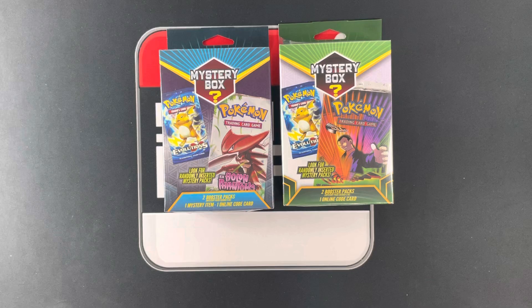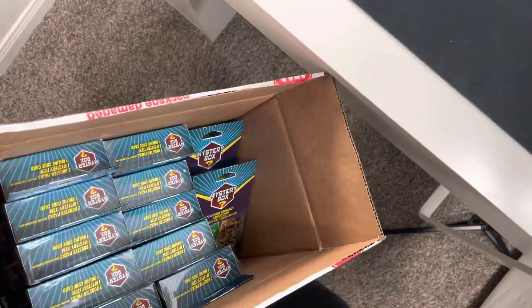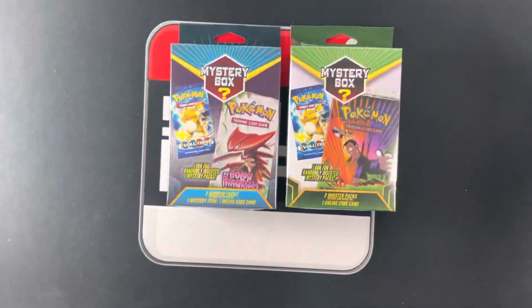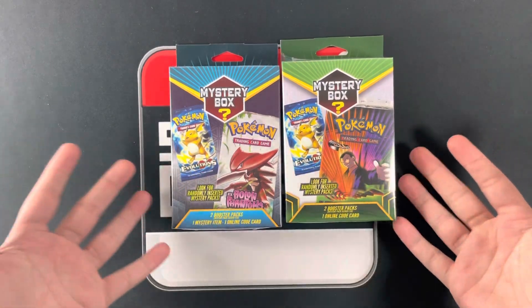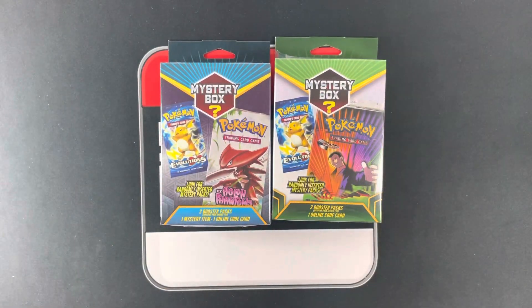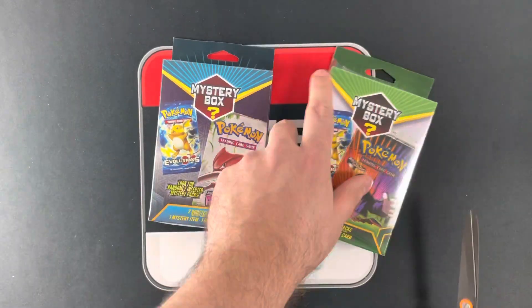This is a full display — I'll just rotate the camera so you can kind of see — which is 14 of each color, blue and green, just to see if there's anything in it. Sorry if you wanted to buy one, but I'm probably really doing you a favor.